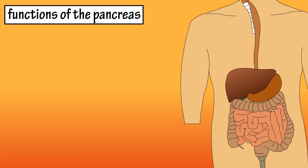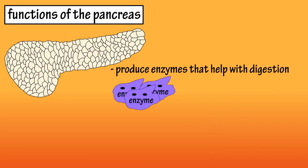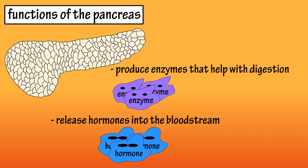Functions of the pancreas. The pancreas is an organ that lies behind the stomach in the abdomen, and it has two major functions in the body: to produce enzymes that help with digestion, and to release hormones into the bloodstream.